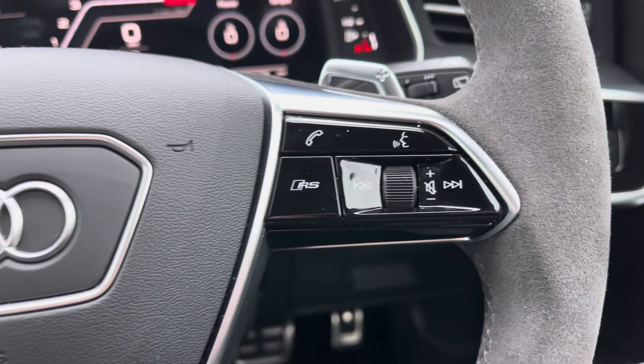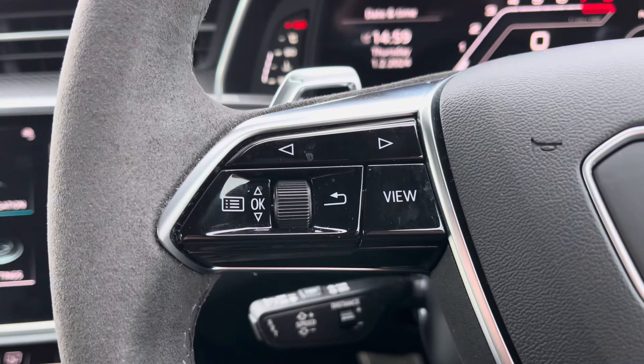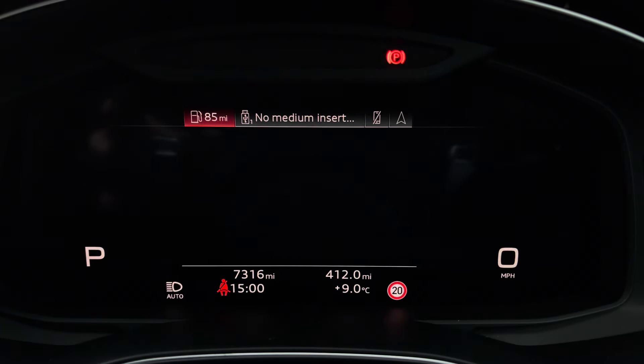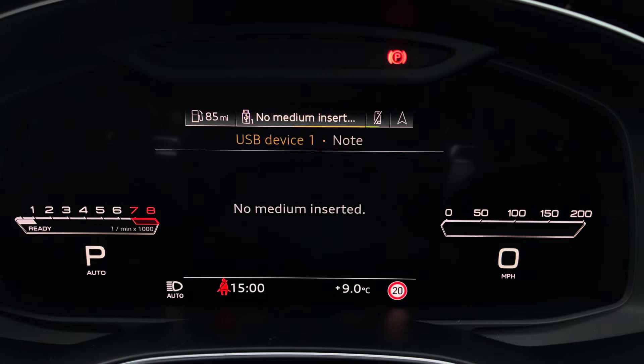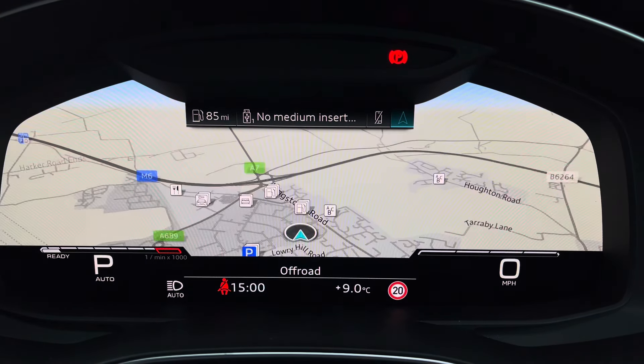The control to the right of the steering wheel is used for media, communication, and RS mode, and to the left you've got controls to help you navigate through the Audi virtual cockpit. This gives you access to a variety of menus including vehicle information, media playback, telephone connectivity, and satellite navigation, all within peripheral vision.